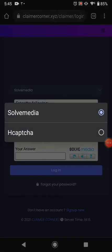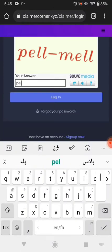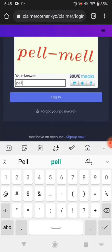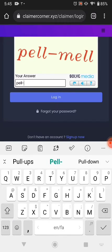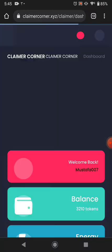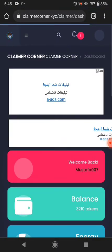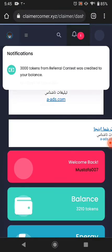I'll show you how you can earn from this website. Just type the captcha here and then click login. This is the dashboard page — it will show you some tokens.